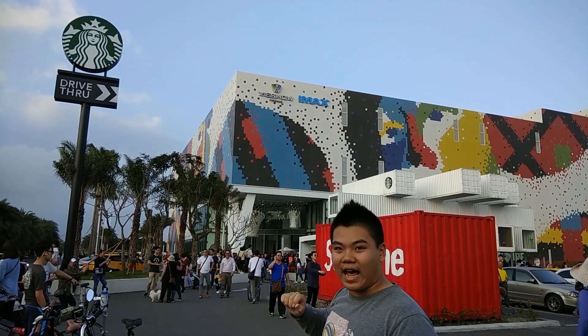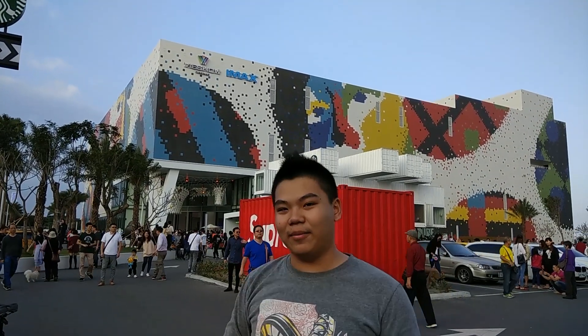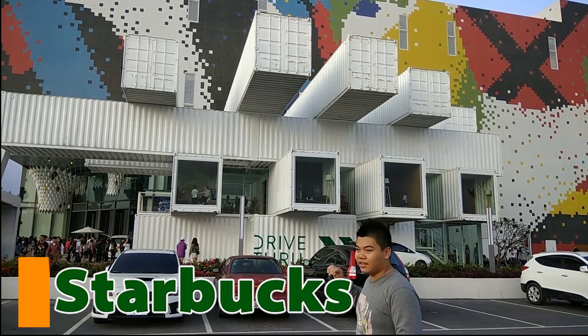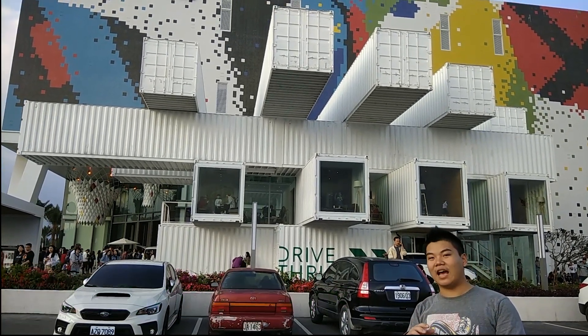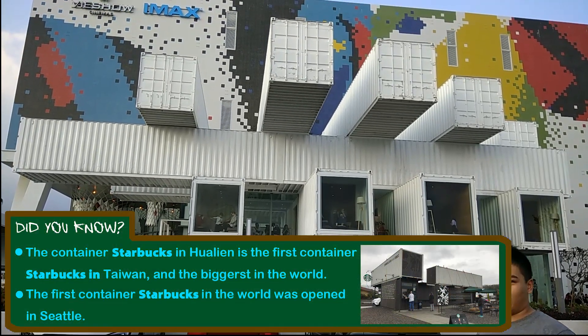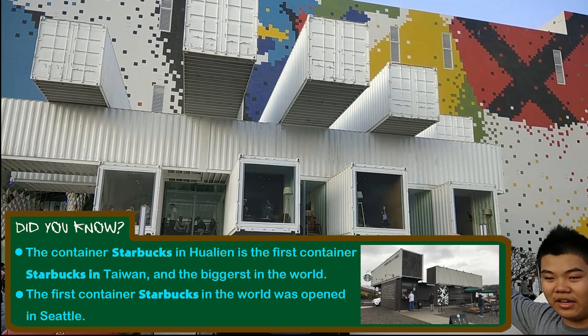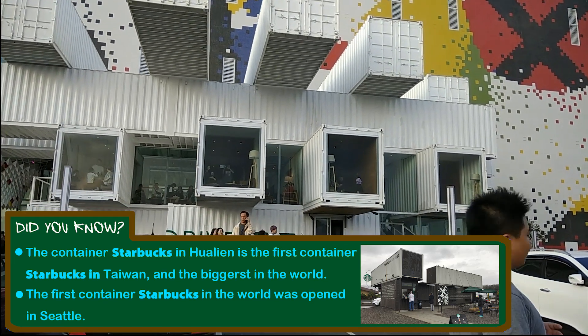First let's go check out the Starbucks right here — it's a container Starbucks and there are gonna be some fun facts. We are here in the middle of the container Starbucks. The design is sort of like a Jenga tower — it's stacked up with perpendicular containers. There is also a drive-through here because there's more space to design one.